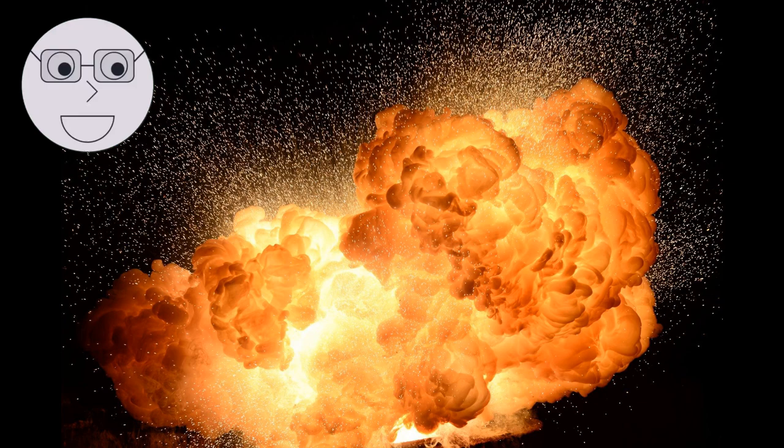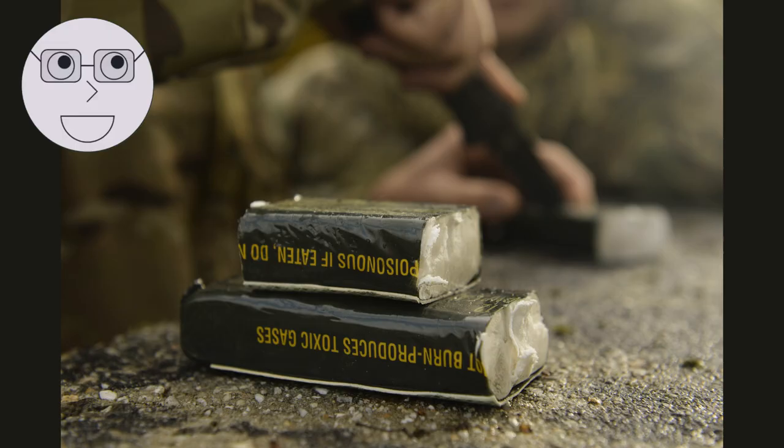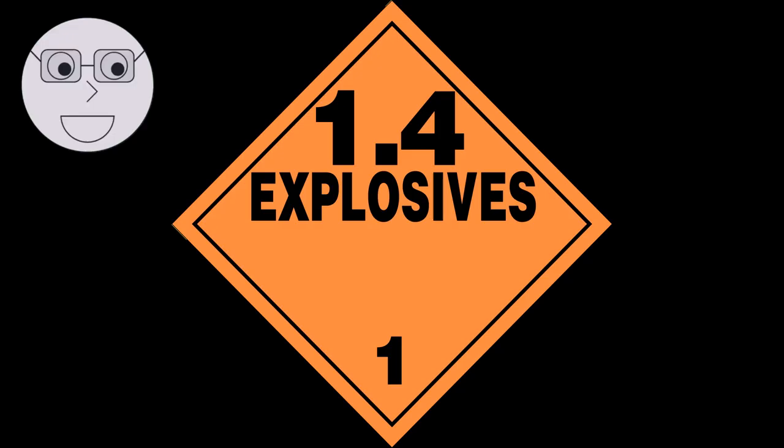One of the most well-known high explosives is TNT, or trinitrotoluene. When TNT is detonated, it undergoes a rapid chemical reaction that releases a large amount of energy in the form of heat and gas. Another high explosive is C4, or Composition 4. It is commonly used by the military due to its stability and reliability. C4 is made up of a mixture of plastic binder, explosive, and other ingredients. When detonated, it produces a high-velocity shockwave that can destroy buildings and vehicles. The most powerful explosives, like nuclear bombs, release energy equivalent to millions of tons of TNT.